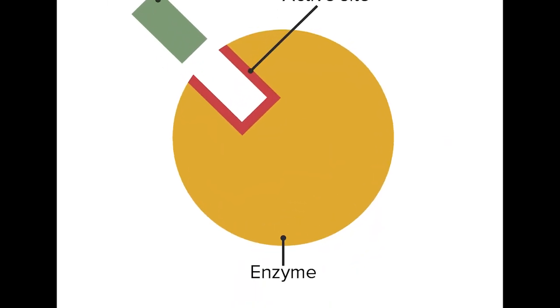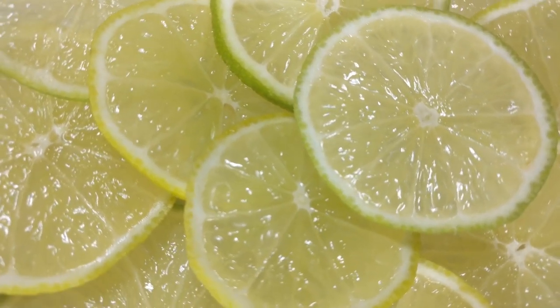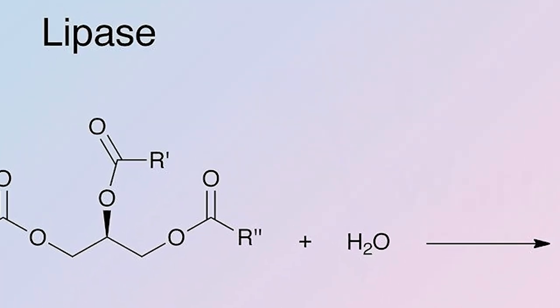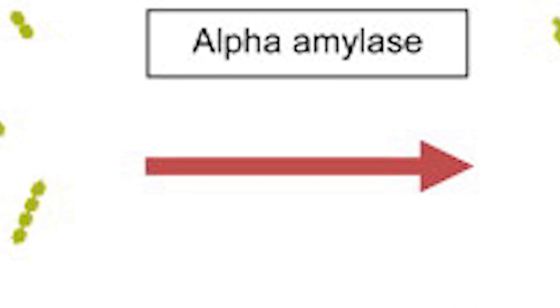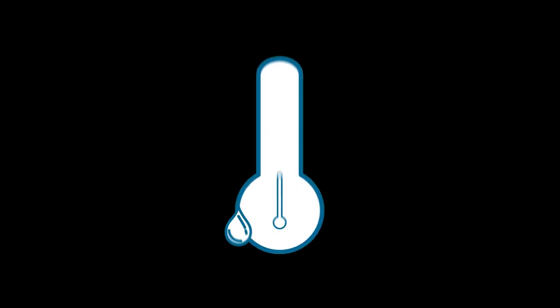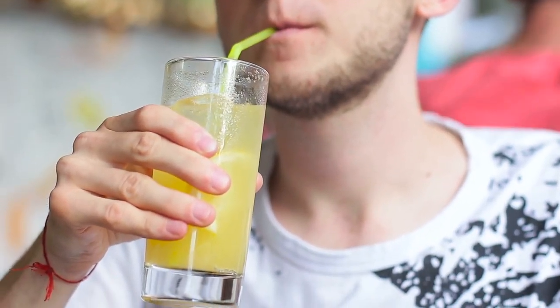Why do you need fresh lemon juice? Fresh lemons contain enzymes — protein molecules that catalyze chemical reactions in the body. Some of the enzymes found in lemons include proteases, which break down proteins; lipases, which break down fats; amylases, which break down carbohydrates; and citrate synthase, which plays a role in the citric acid cycle to generate energy. It's important to know that enzymes are sensitive to heat and are denatured when exposed to high temperatures, so consuming raw lemon juice is more beneficial.